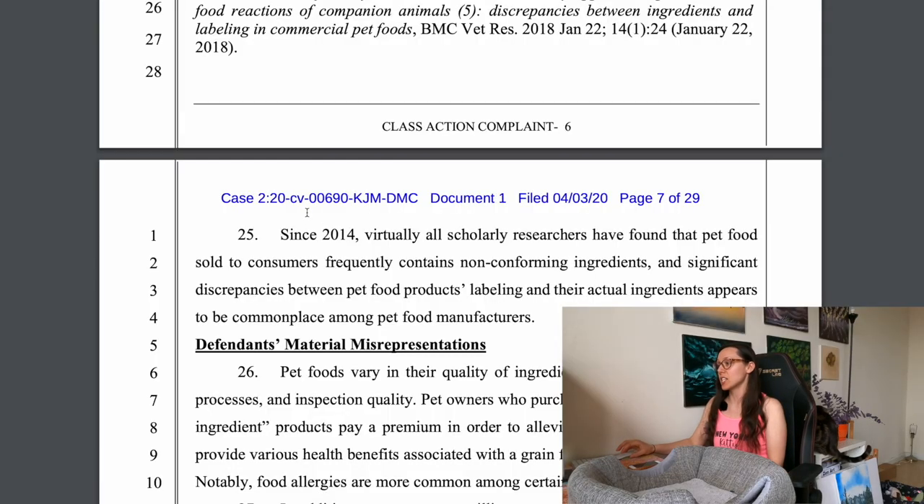What's interesting is that the lawsuit also references other pet foods that were analyzed and matched against their labels. It states: 'Since 2014, virtually all scholarly researchers have found that pet foods sold to consumers frequently contain non-conforming ingredients, and significant discrepancies between pet food products' labeling and their actual ingredients appears to be commonplace among pet food manufacturers.' So what's on the label doesn't always mean what's in the bag.